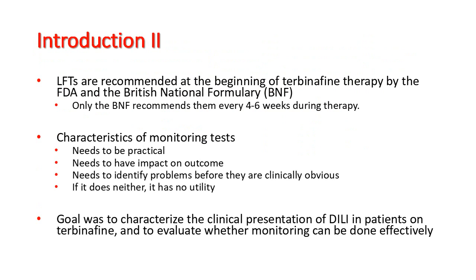If it does neither, it has no utility. The goal of our review was to characterize the clinical presentation of drug-induced liver injury in patients on terbinafine and to evaluate whether monitoring can be done effectively.